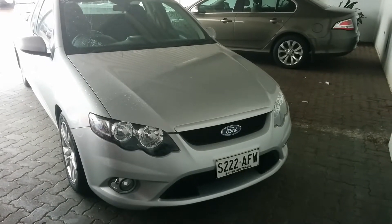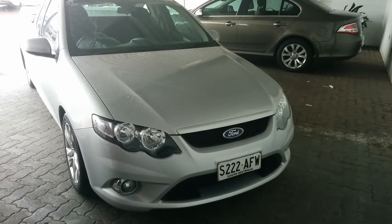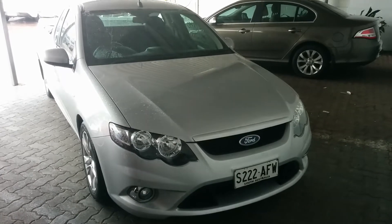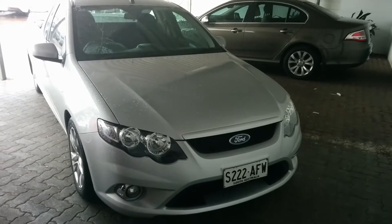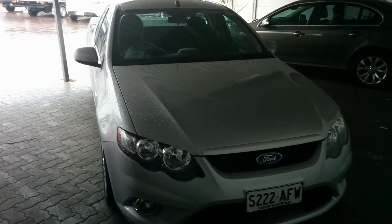Good morning, Michael. Nick here from Wayne Phyllis Automotive in Christie's Beach. Just giving you a quick video tour of the XR6 Falcon Ute that you've inquired about, as requested, mate. So this is the car right here, and I'm going to be your eyes and give you a look through it.